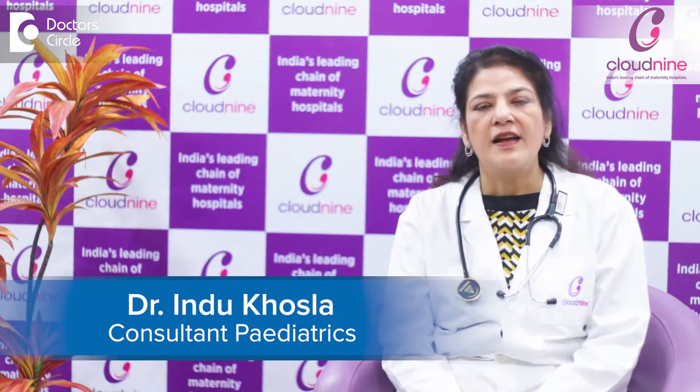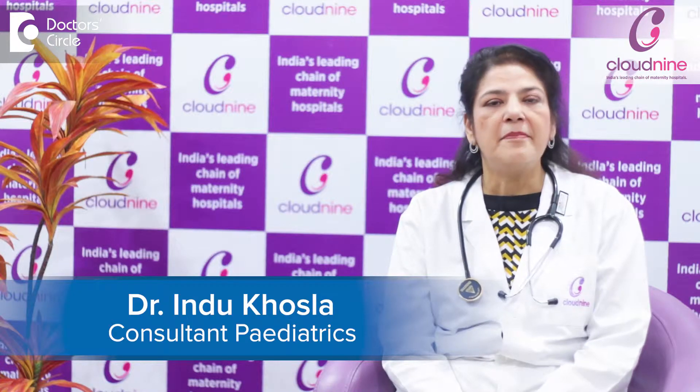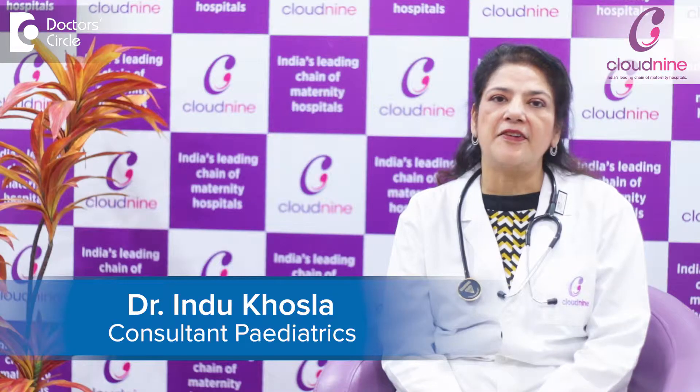I am Dr. Indu Khosla. I am a practicing pediatrician and a pediatric pulmonologist, and I have been practicing for the last 27 years. I head the pediatric department at Cloud9 Malad.